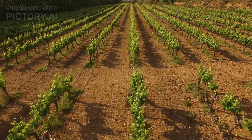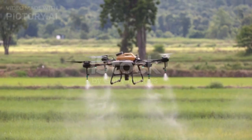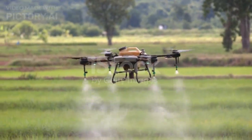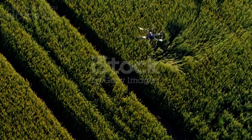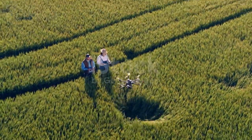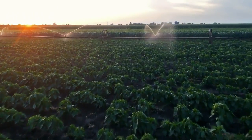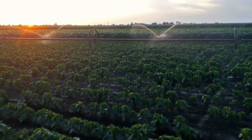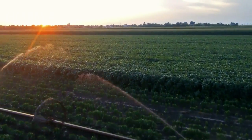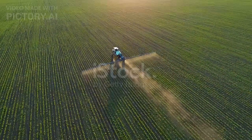Drones have become essential tools in the modern agricultural toolkit. These aerial devices offer a bird's eye view of the fields, providing valuable data for farmers. Advanced imaging sensors can assess crop health, identify areas of stress and even predict potential issues. Drones also play a crucial role in irrigation management, as they can detect variations in soil moisture and optimise water distribution, contributing to water conservation efforts.